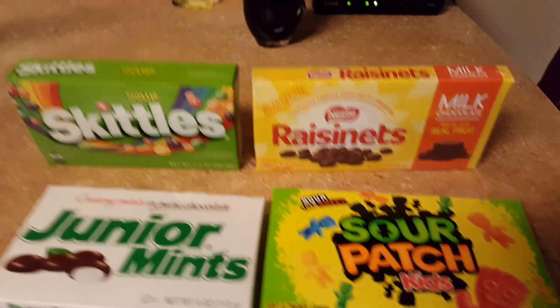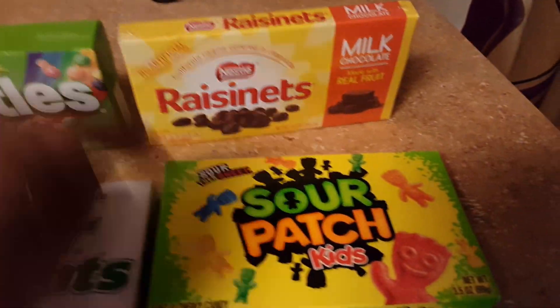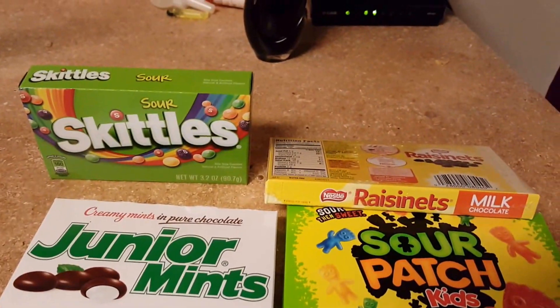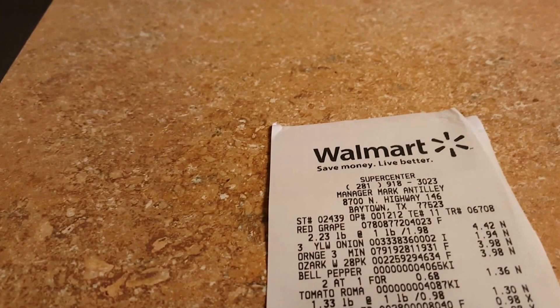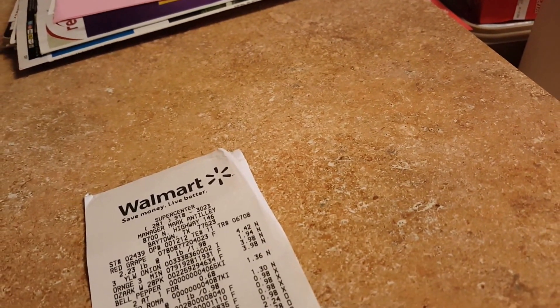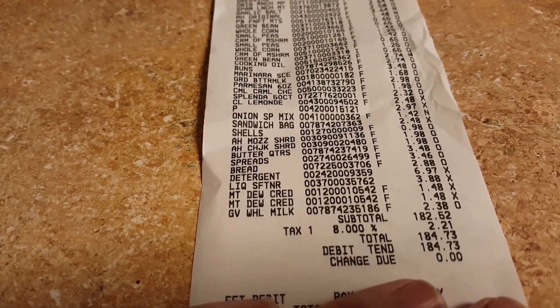I picked up these dollar packs — that's for my daughter, for one of the twins, the other twin, and I was just in the mood for some chocolate-covered raisins. So there you go. I went to Walmart and spent a total of $184.73.